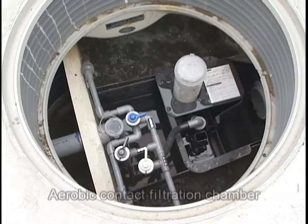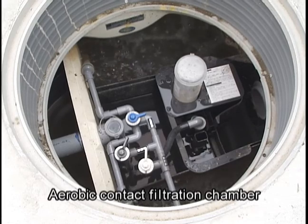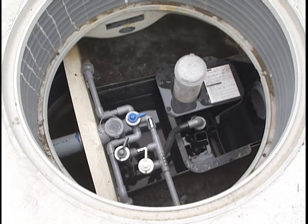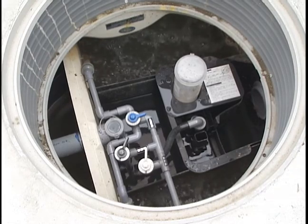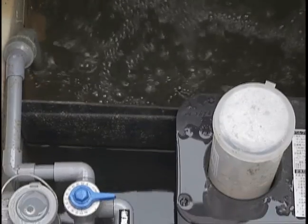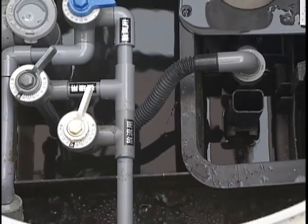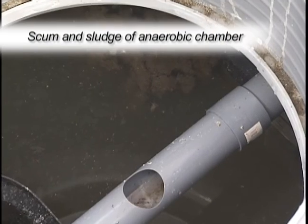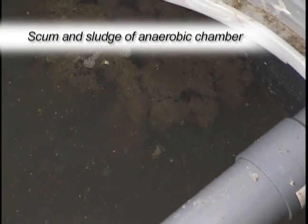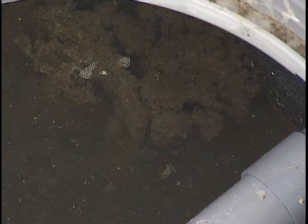For the aerobic chamber, check for abnormal increases in the water level, aeration, and foam formation. Also check the recirculation flow level and disinfectant tablet volume. If large amounts of scum and accumulated sludge are found in these chambers, they are transferred back to the sedimentation chamber.